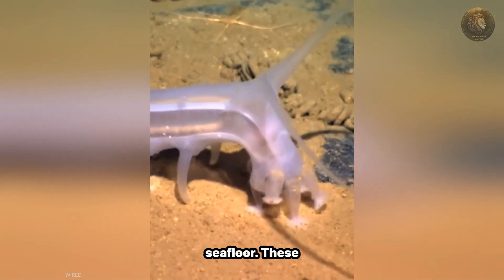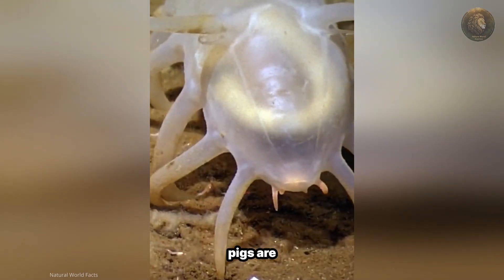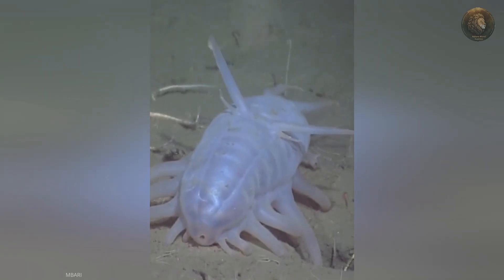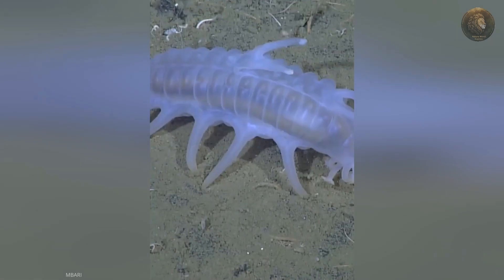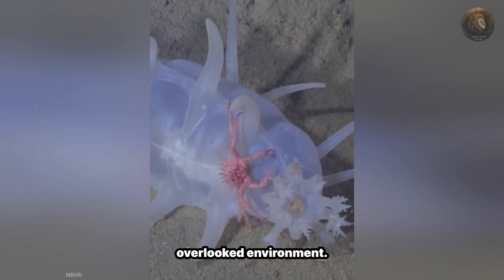They use these tube feet for suspension above the seafloor, and they also help capture food particles. Despite their appearance, sea pigs are important components of the deep-sea food web. They serve as a food source for larger predators such as fish and invertebrates, helping to maintain the delicate balance of this often overlooked environment.